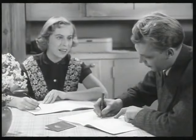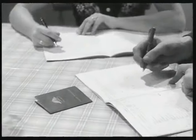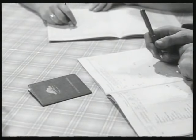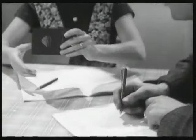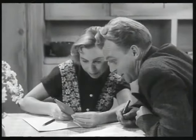Vet du Nisse, jag tycker verkligen att vi har råd att kosta på oss det här. Ja, vi har ju sparat en del varje månad, så nog har vi så det räcker. Men hur ska vi göra det här med båten då? Du som tycker det är så roligt på sjön. Mm, men köket är väl viktigare? Hur mycket har vi på sparbanksboken?